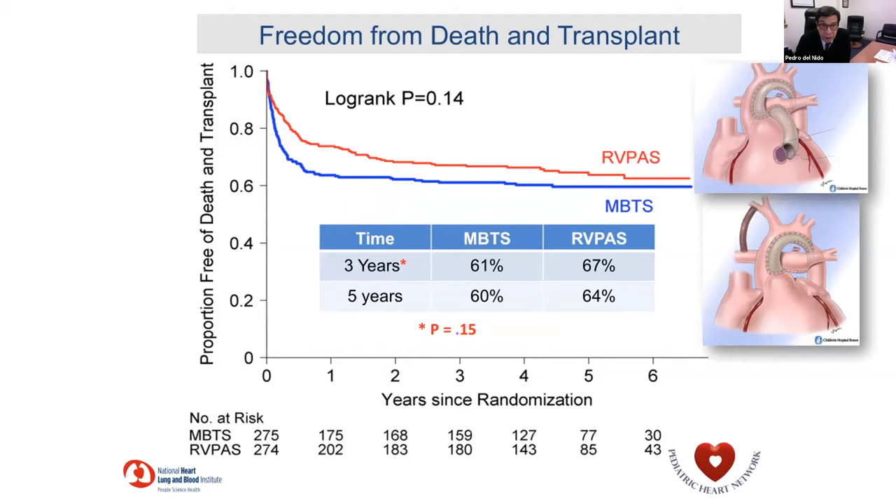We have very good data looking at the different aspects of the first stage operation. This is the single ventricle reconstruction trial, comparing the RV-to-PA conduit versus a BT shunt. They found a survival advantage — albeit a relatively small one — seen not only at one year but sustaining out to five to six years. When you look at the timing of the Fontan operation, there was very little difference, so it had little impact on ultimate management but did seem to impact early survival.